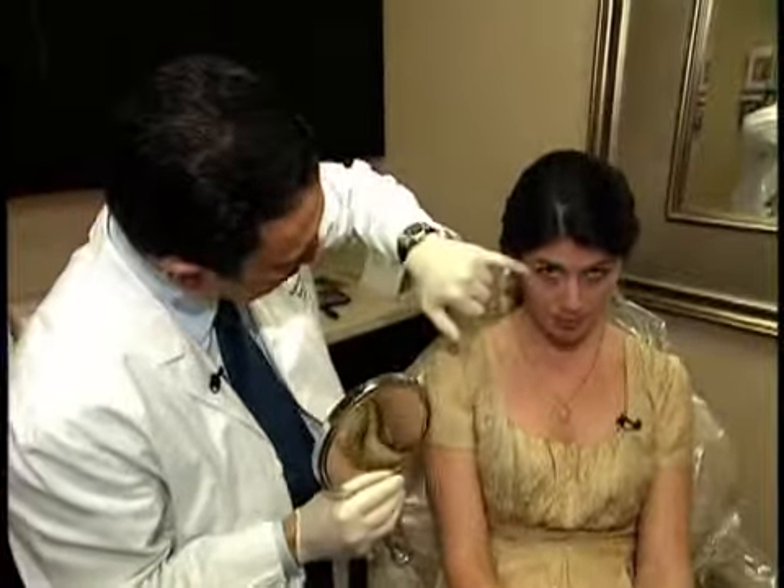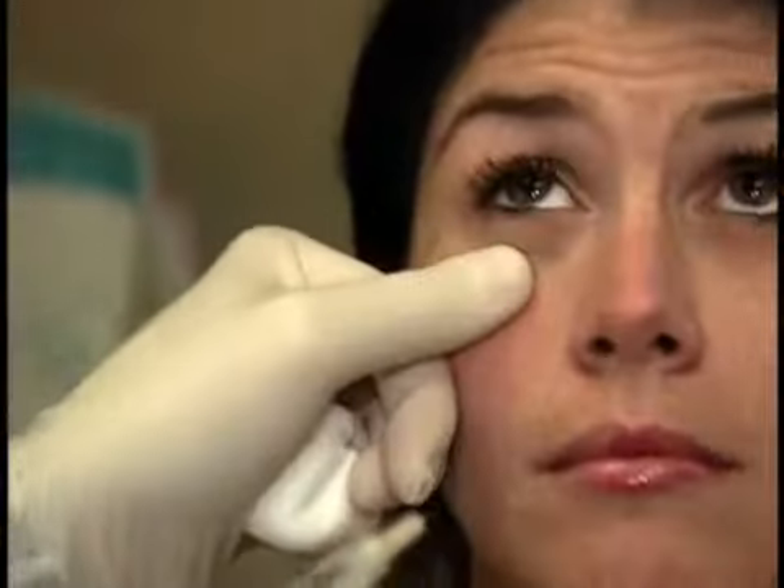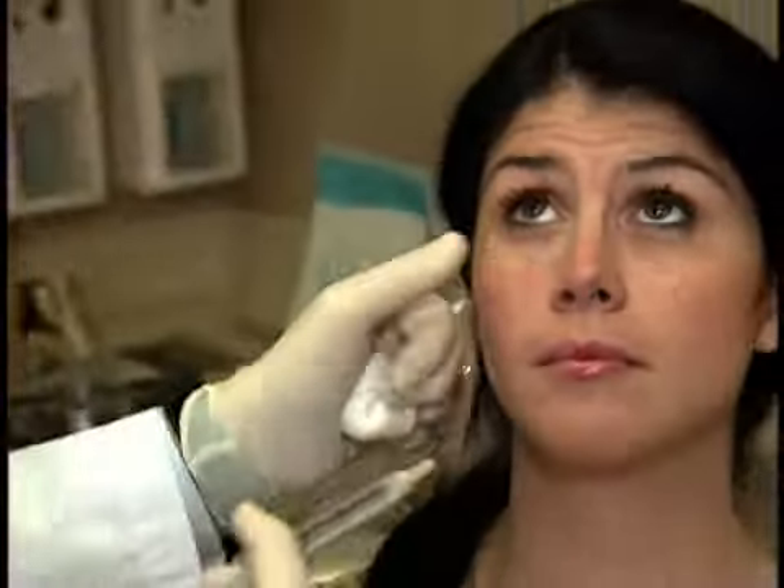We're going to address the hollowness under the eyes. We're going to go ahead and do a little bit of a saline injection so that you will see how this will look. And if you like the results, then we can go ahead and do the real treatment.